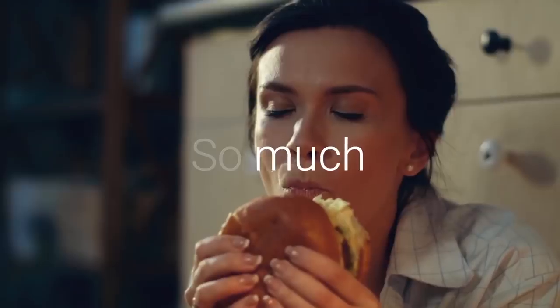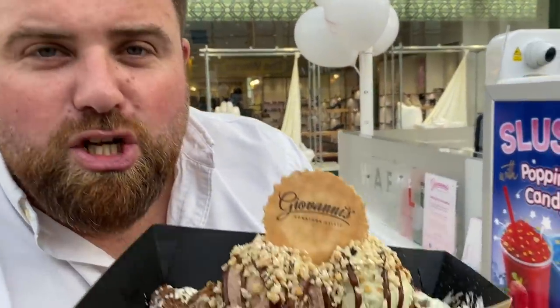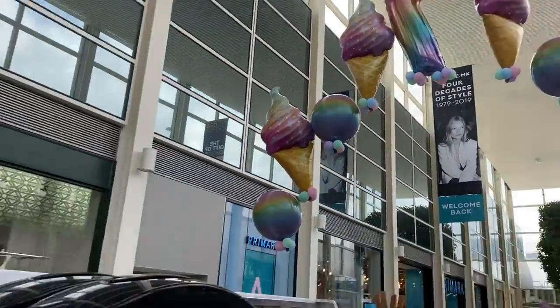Who said ice cream gelato has to be boring — just sweet, cover it in chocolate? No! Hello everyone, welcome back to Food Review Club. We've come for a little bit of shopping in MK and stumbled across a gelato shop — more importantly, Giovanni's Gelato. They've got a load of balloons up. It's a birthday, so we're gonna sit down and sample some of their treats.